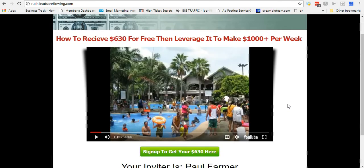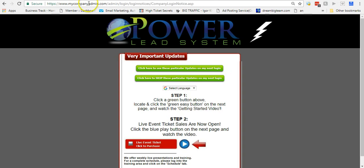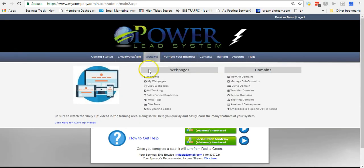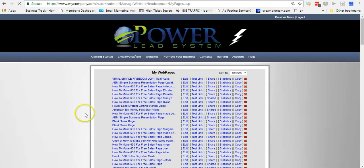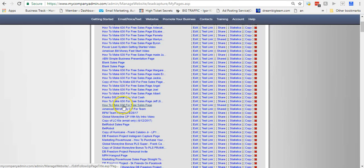I just wanted to share that — it's so simple to come into Power Lead System. Let me show you real quick what that looks like. I'm going to come into Power Lead System — I say this all the time, I don't care what you're marketing, you need Power Lead System. I'm going to go to my web pages and show you how simple this is to create. I'm going to go down, find the one I created, and click Copy.